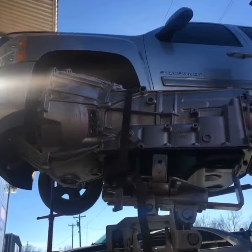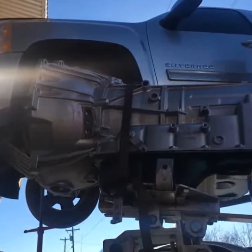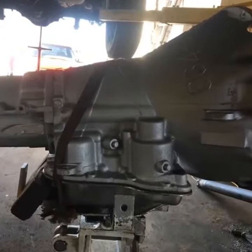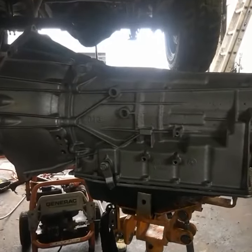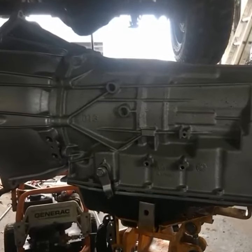A new rebuilt transmission for a 2010 Silverado 1500 6L80 with a two-year warranty. A 1995 Dodge Ram 1500 A518 with a six-month warranty. Another happy client who had his 2008 Silverado 2500HD 6L90 transmission rebuilt.